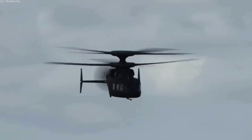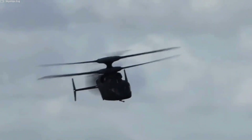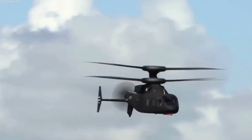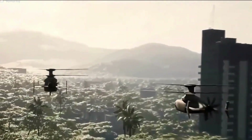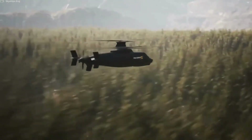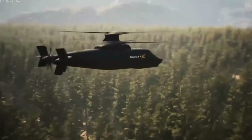The modular design of the SB-1 Defiant enables the integration of a range of weapons and mission-specific configurations. This flexibility ensures that the aircraft can be tailored to meet the specific requirements of different missions and operational environments.